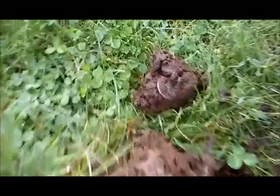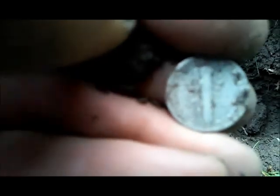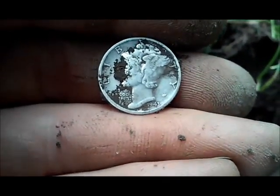Over another hole and I got silver number two for the day, still stuck in the plug. Looks like a merc — definitely a merc. Got a date: 1943. Very nice. That was just a teaser; I'm gonna have to go very slow over this. I'm probably gonna come back and do it again another day.